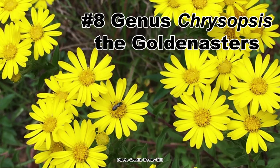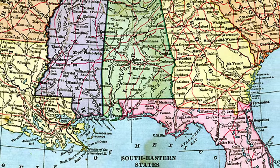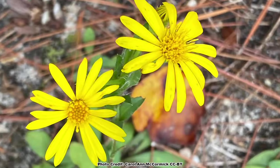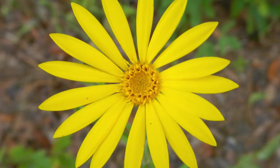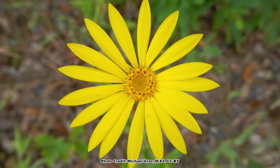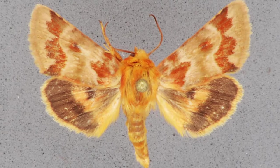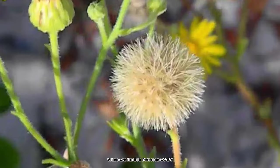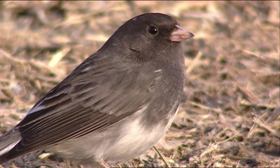Moving right along to number 8, the plants in the genus Chrysopsis, the golden asters. This is a somewhat geographically limited group, with many of the 11 species in eastern North America confined to the deep southeast and Florida. Still, where they are native, they are vital to pollen specialist bees, with 20 species utilizing them. The bright yellow blooms are attractive to a wide range of native bees and butterflies, and the golden asters are known host plants for 5 species of caterpillars, including those of the impatient flower moth, which feed only on Chrysopsis. The seeds are eaten by a wide variety of songbirds, including cardinals, finches, and dark-eyed juncos.